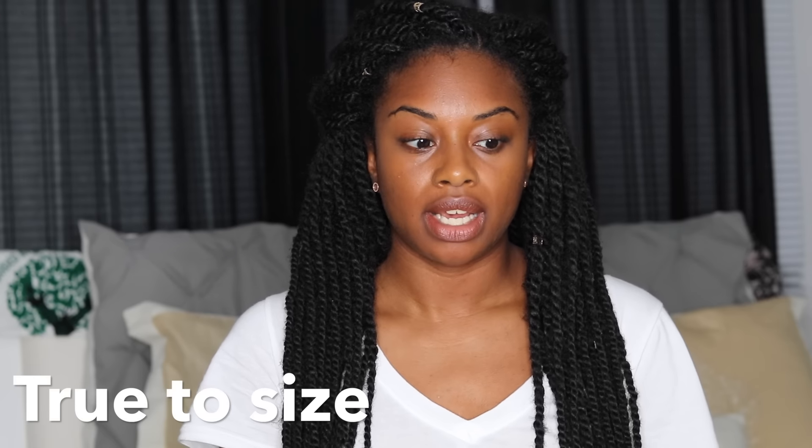Before we get into the video, I want to talk about sizing because I know a lot of you would want to know what size I am and if they're true to size. Personally, I feel that Fashion Nova jeans are true to size. When I first placed an order I wasn't sure if I should go up or down a size, so I just stuck with my size, which is a size five. When I got my jeans I was really happy — they fit, they have a really nice stretch, and they're nice and long. I'm five-six, and I actually have to roll them up because they are pretty long.